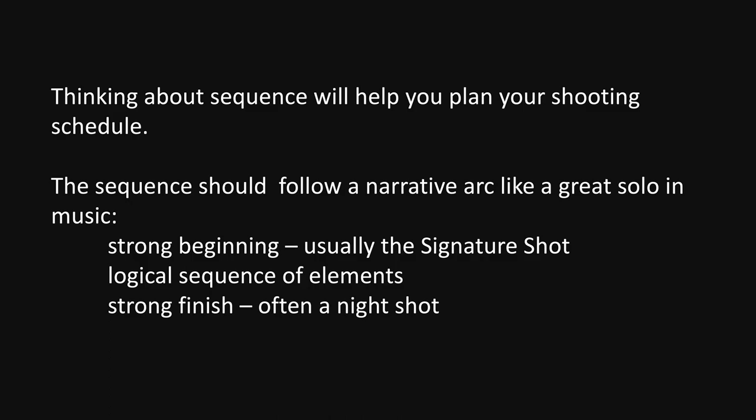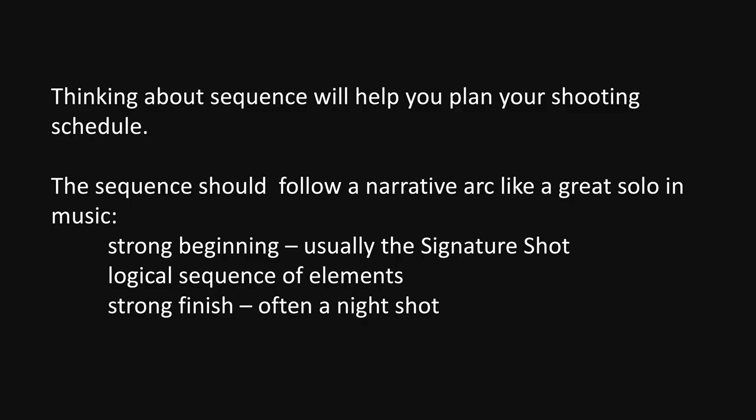When you think about a sequence from the very beginning, this is really helpful in how you prepare your own work, because the sequence should follow — almost like a solo in music — where there's a strong beginning, and that's usually the signature shot. If you're not sure what I mean by that, there's a video I have just on signature shots. A signature shot, then the exposition — the various images that you're showing in a particular order — and then a really strong image at the end.